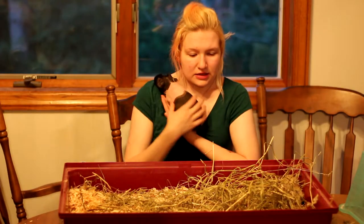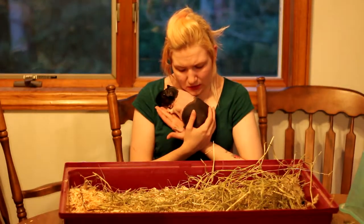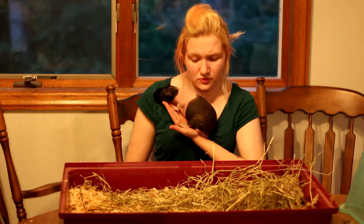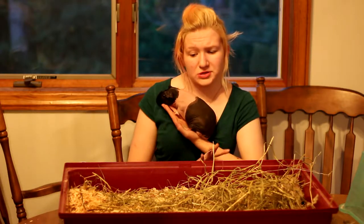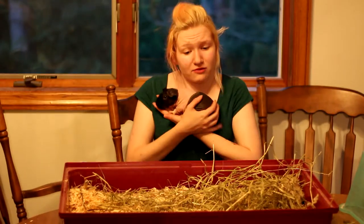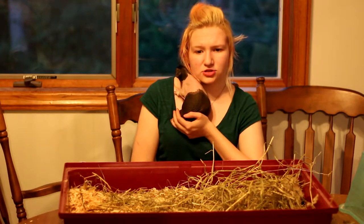King Louie was the first skinny pig we got, so it was very important that I knew the most about skinny pigs since we had one in our care. He came from a lady who had him in a store-bought cage. He wasn't taken care of very well. He was actually impacted, he needed a bath, he was in filthy gross bedding, and he had never had hay in his life.